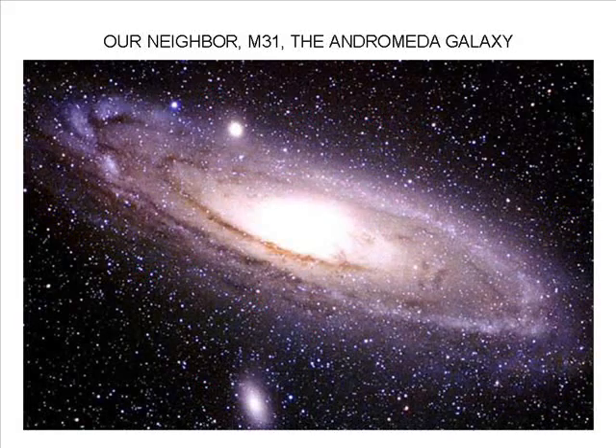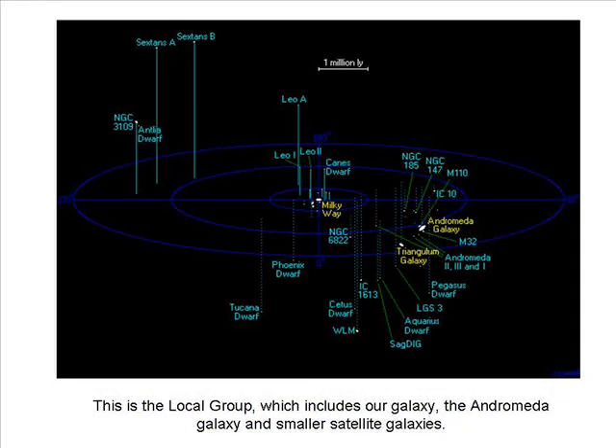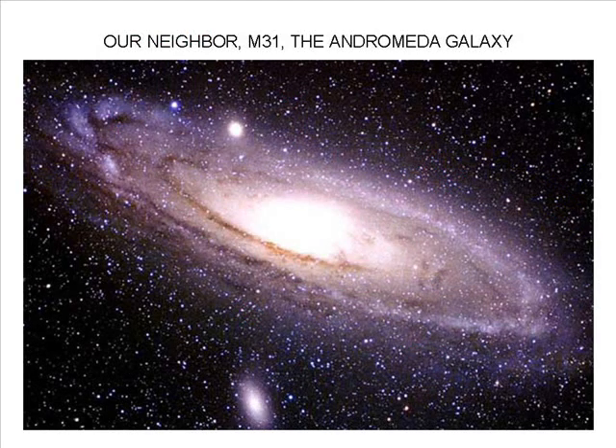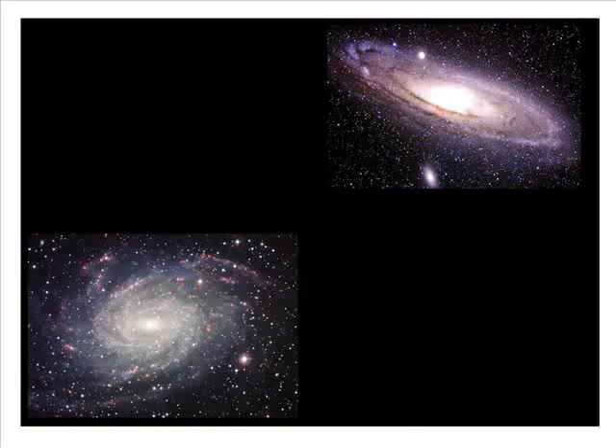The Local Group. M31, the Andromeda galaxy, is the closest large spiral galaxy to our Milky Way galaxy. Astronomers call the collection of M31, our galaxy, and the satellite galaxies of each, the local group. M31 is estimated to have about a trillion stars and is as much as 220,000 light years in diameter. Astronomers calculate that M31 is about 2.4 million light years from us. M31 is one of the few galaxies that has an apparent motion toward our galaxy, and astronomers propose that the two galaxies will merge in 5 billion years.